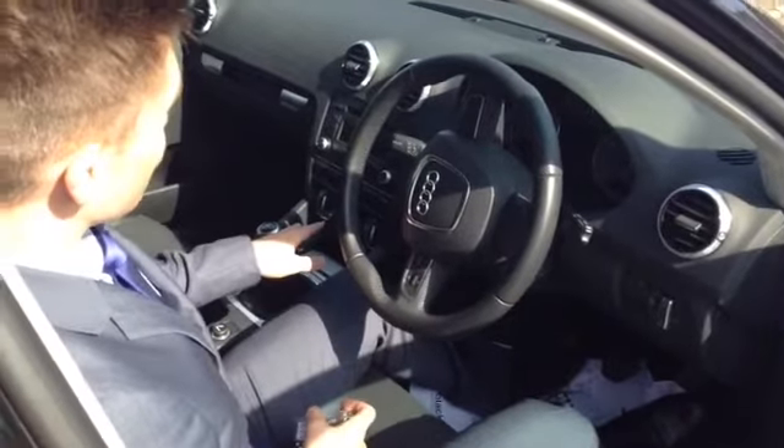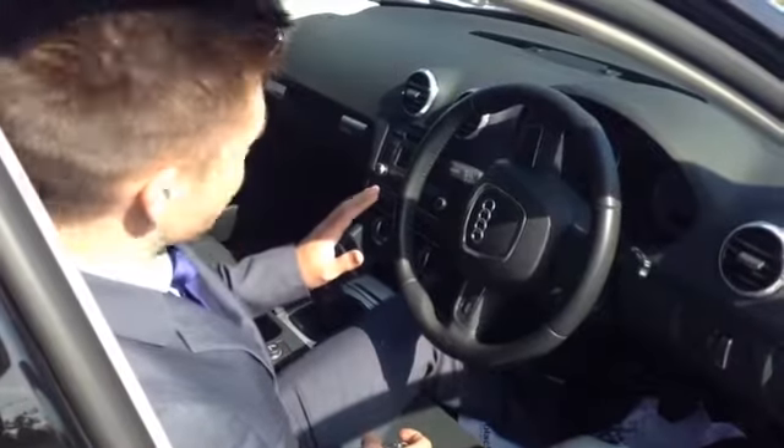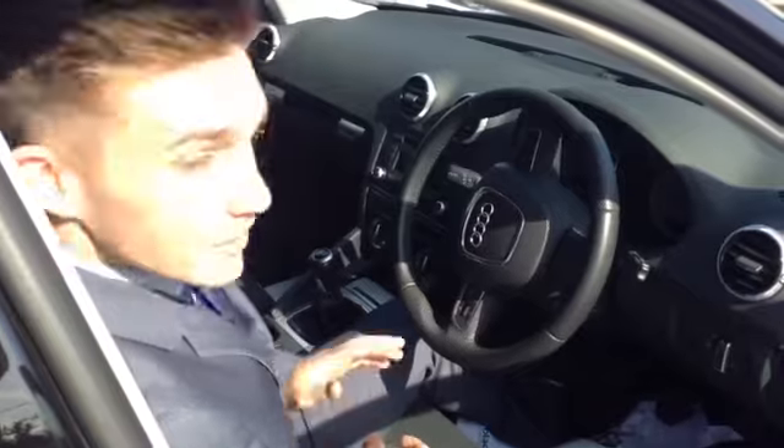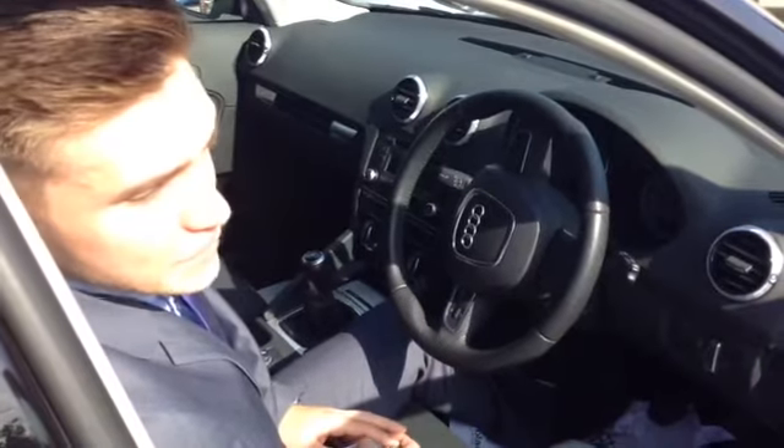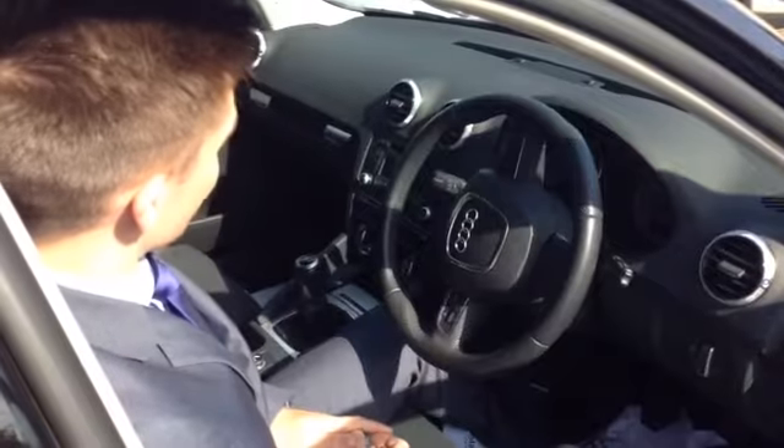You've got dual climate control in the front here as well so you can have it nice and warm over one side and cold over the other if you would so wish. And another feature of the Audi A3 Sportback is that they actually have front sport seats, so that's quite a nice feature.